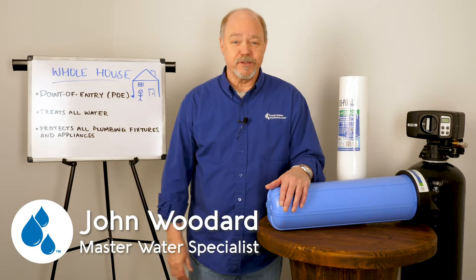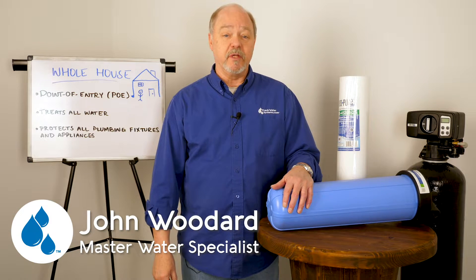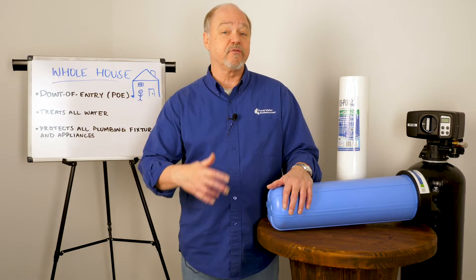Hey everybody, it's John with Freshwater Systems, and in our ongoing series of answering frequently asked questions, today we're going to talk about whole house filtration.